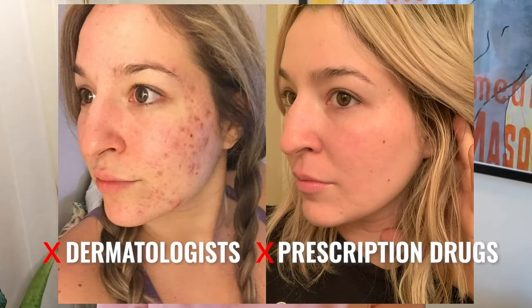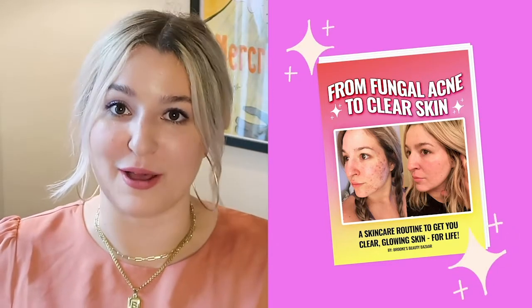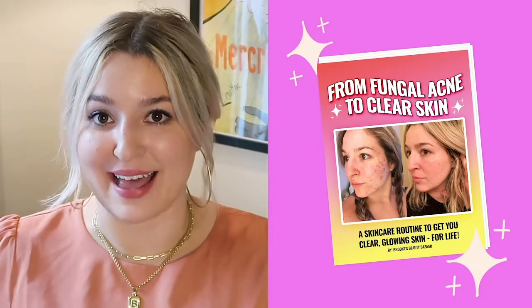I definitely did save the best for last, but before I tell you what that item is, we are going to have a quick word from past Brooke because she has an important message. I struggled with acne for 17 years of my life and it wasn't until I discovered fungal acne that I was able to clear my skin without the help of dermatologists, prescription drugs, harsh chemicals, or expensive products. If you want to find out the exact methods, products, and skincare routine I used, click the link in the description below to download my From Fungal Acne to Clear Skin Guide — a one-stop, straightforward guide to help you navigate makeup and skincare when dealing with fungal acne.